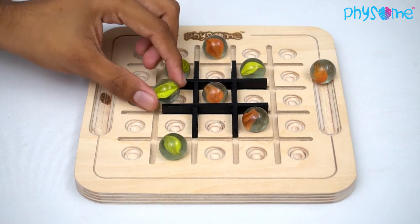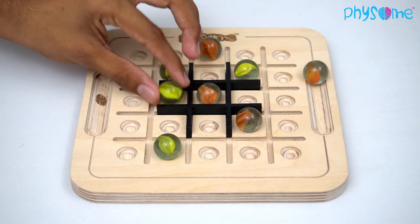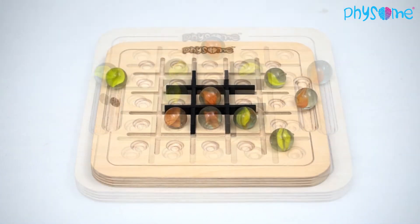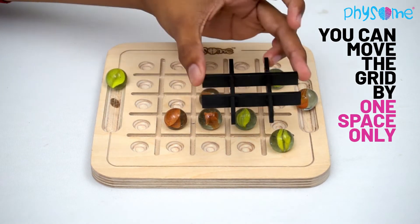They can either add another marble to any open space within the grid, or they can place any of their marbles in any unoccupied space within the grid, or they can actually move the grid — one space right or left, up or down, or even diagonally.